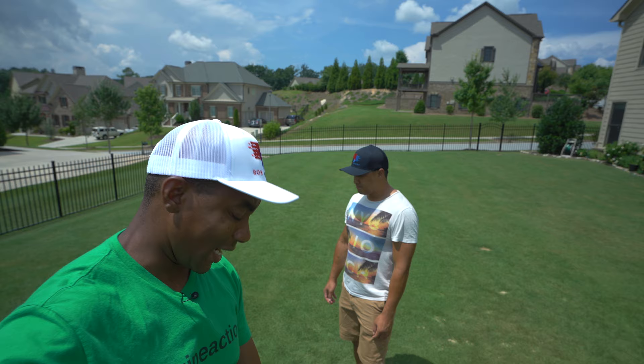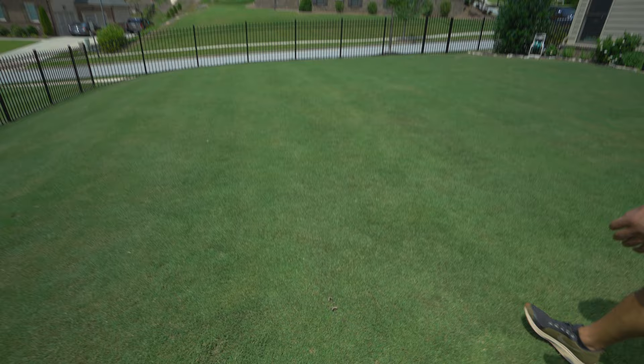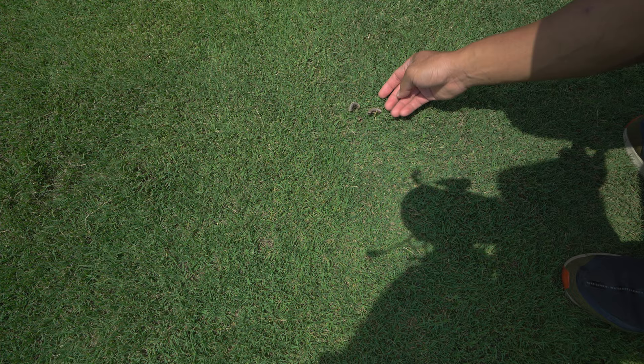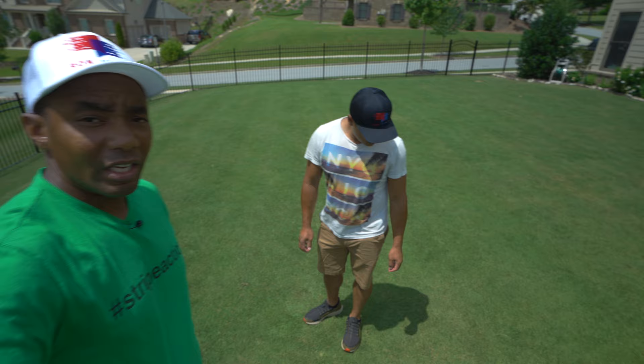Something else we want to show you guys — it's kind of weird. We may have to rethink our insecticide program. Just before we started recording, Alex noticed what looks like grubs. We have to get out here with some more Caravan G and take care of those guys. Grubs are one of the few things that will ruin your lawn with a quickness, so we will definitely see about doing something about that.